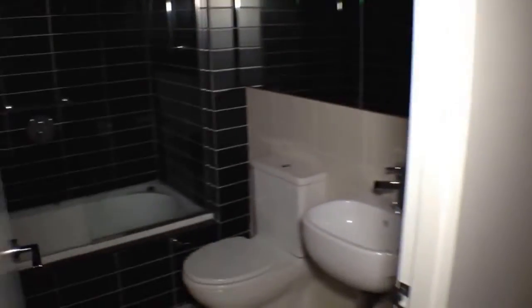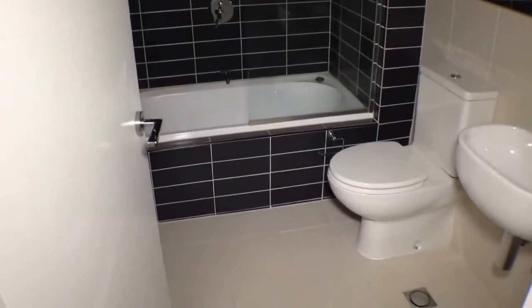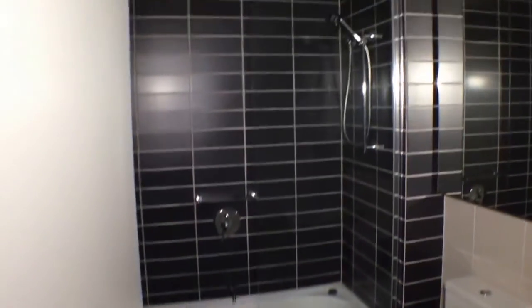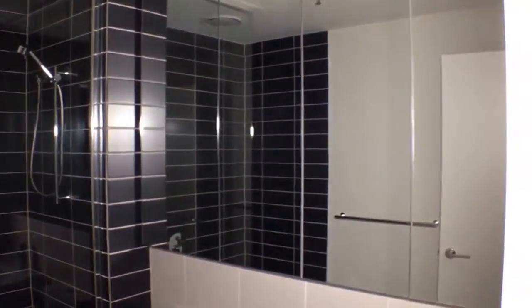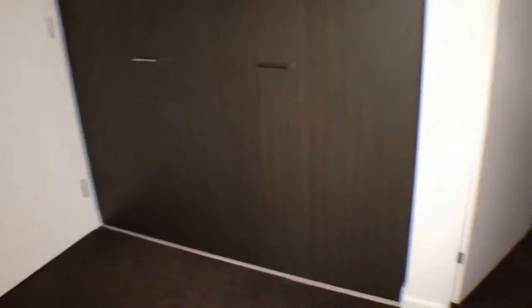We'll begin the tour with a quick look at the bathroom. Looking into the master bathroom here, this is nice and modern. We've got very good quality fixtures and fittings and plenty of cupboard space. In those cabinets there we've got a European style laundry with plenty of extra storage space.